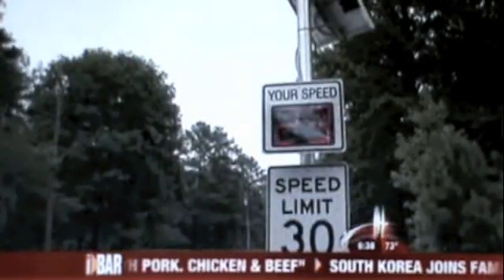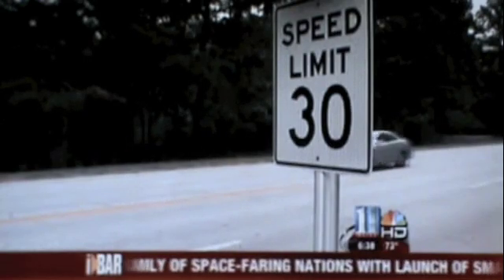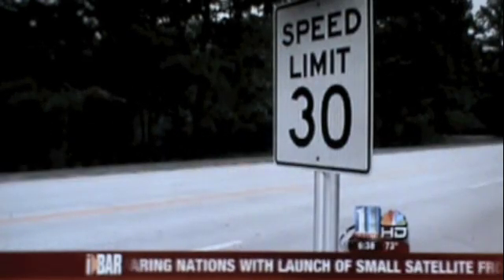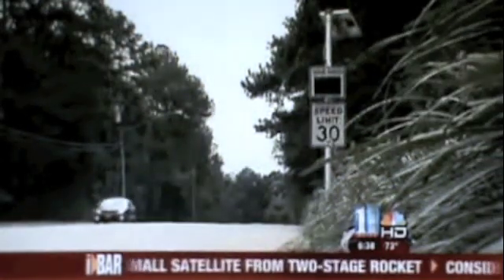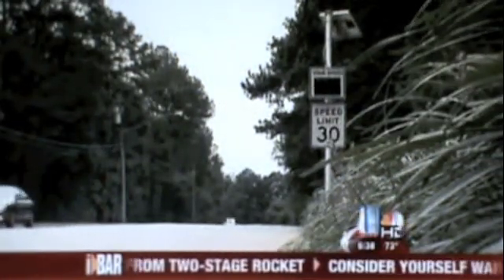But does it really work? At Stone Mountain they ran a test. These signs still collect information even when they're off. It shows that when the signs are off, 70% of drivers go 10 miles or more over the speed limit. When the signs are on, it's down to 23%.